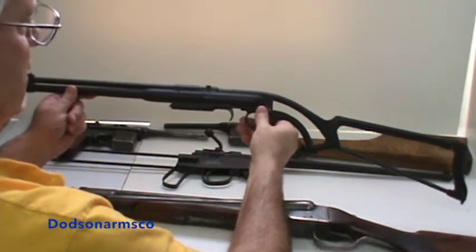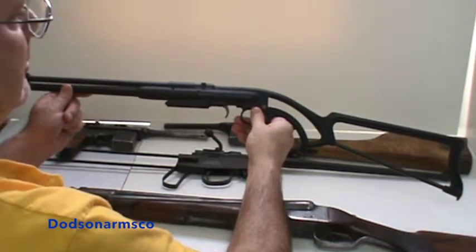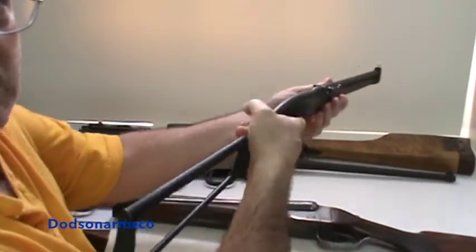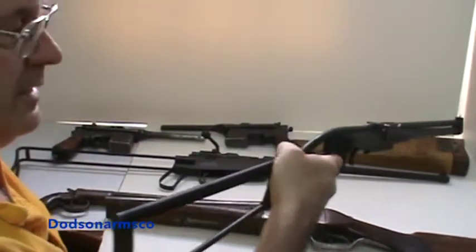One advantage of a short barrel rifle is that injured people, crippled people, people with disabilities can use these because they can be operated one-handed. They're lightweight and easy to use.